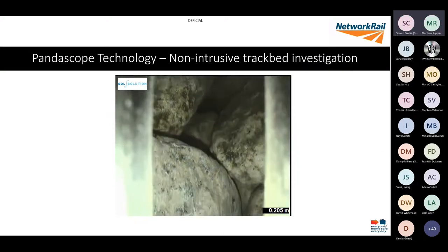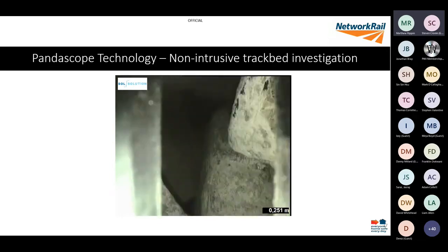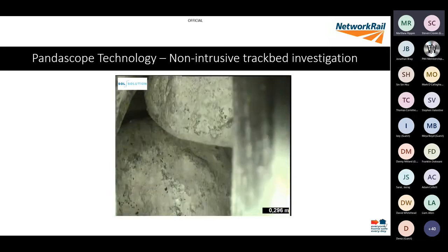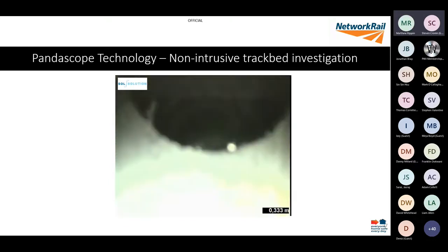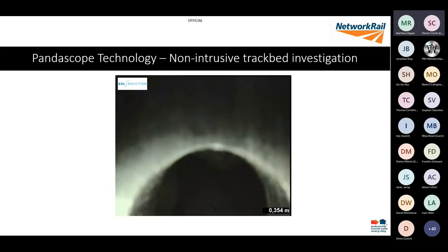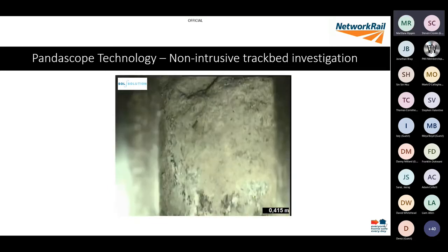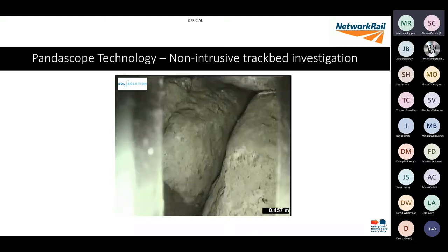A very quick video showing what each of those soundings looks like — a five-millimetre window going down through your ballast layers, showing where you've got material building up. What we generally saw was that we got fines generated from tamping rather than anything coming back up.